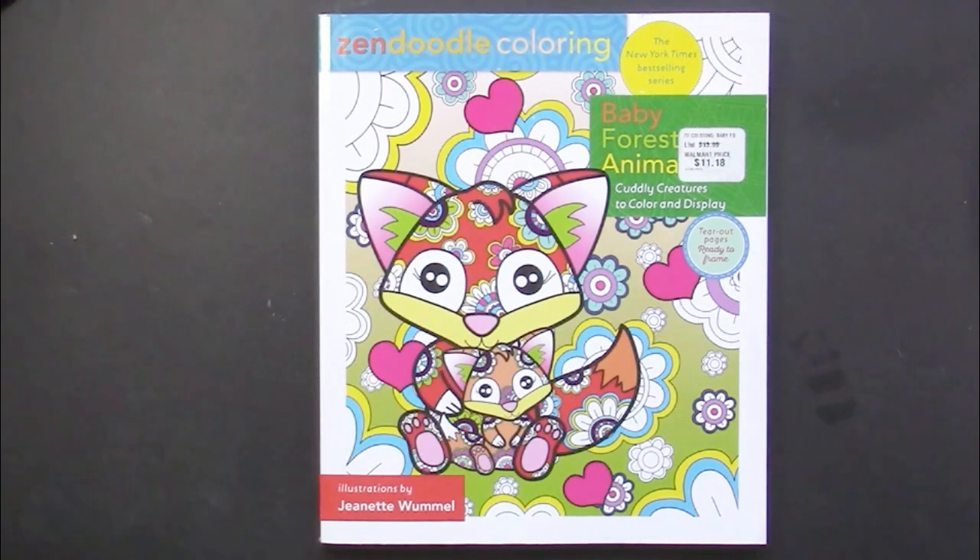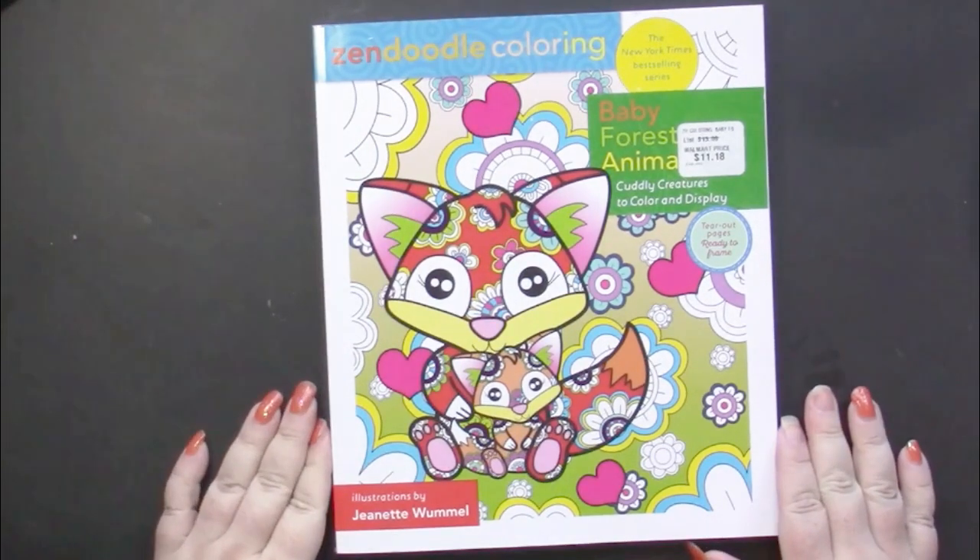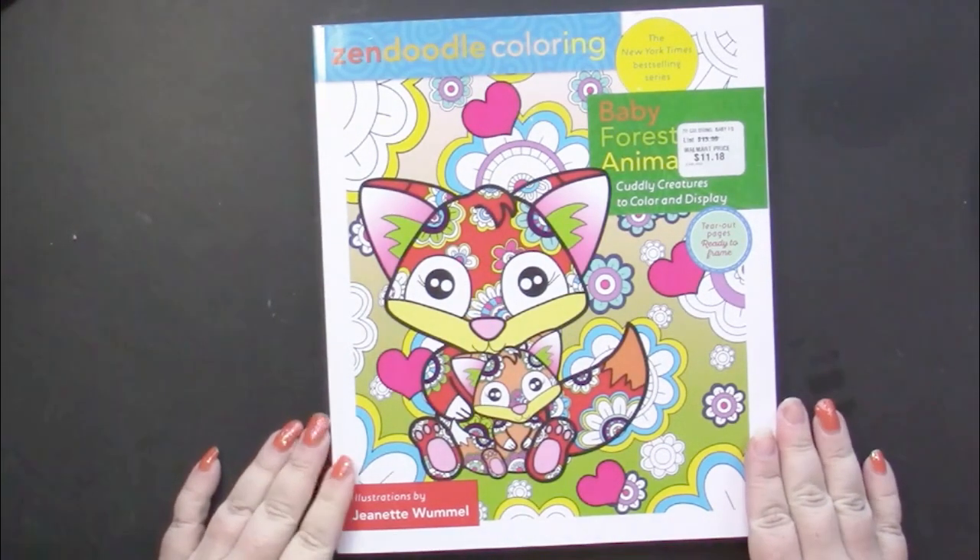Hello, this is Nikki in Niagara coming to you from Niagara Falls, Canada. Today we're going to take a look at Zen Doodle Colorings Baby Forest Animals by Jeanette Wommel.